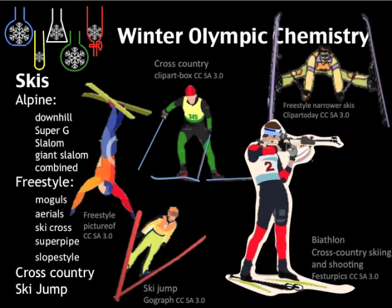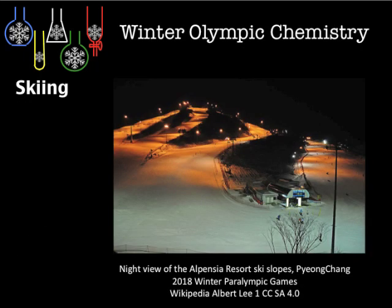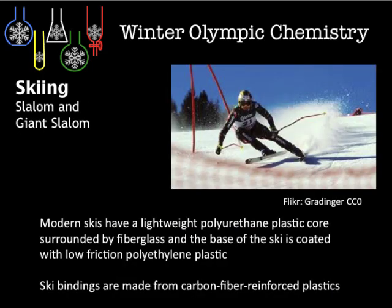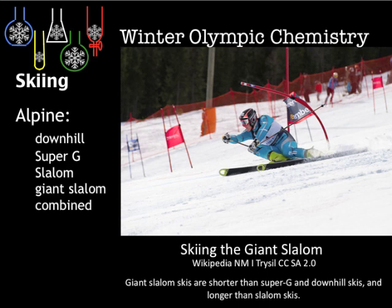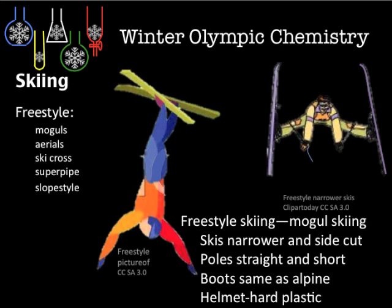Looking at skis, here's a list of each of the skiing events and the materials involved — again, Kevlar and carbon fiber. The Alpensia Resort is shown, where the slalom and giant slalom take place. Here we look at polyurethane plastic core skis for the alpine skiing events, and the freestyle events with slightly narrower skis made of the same material.